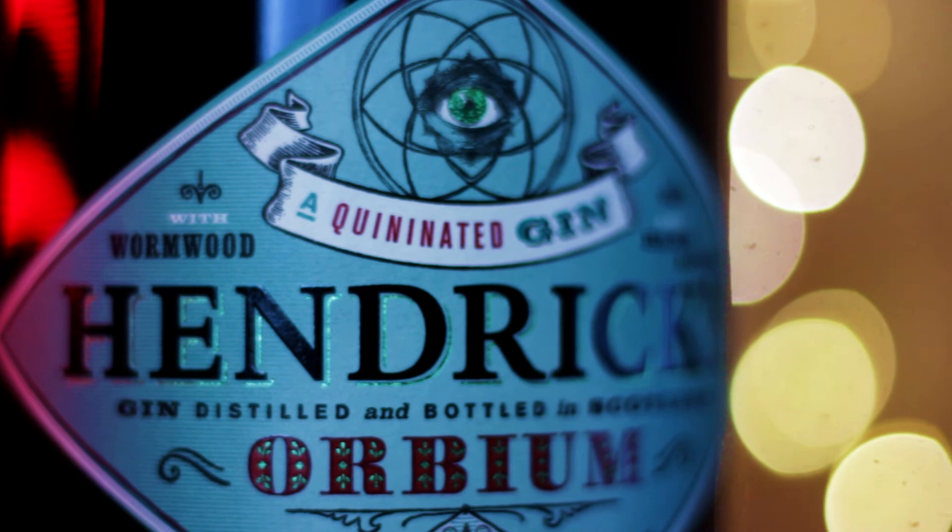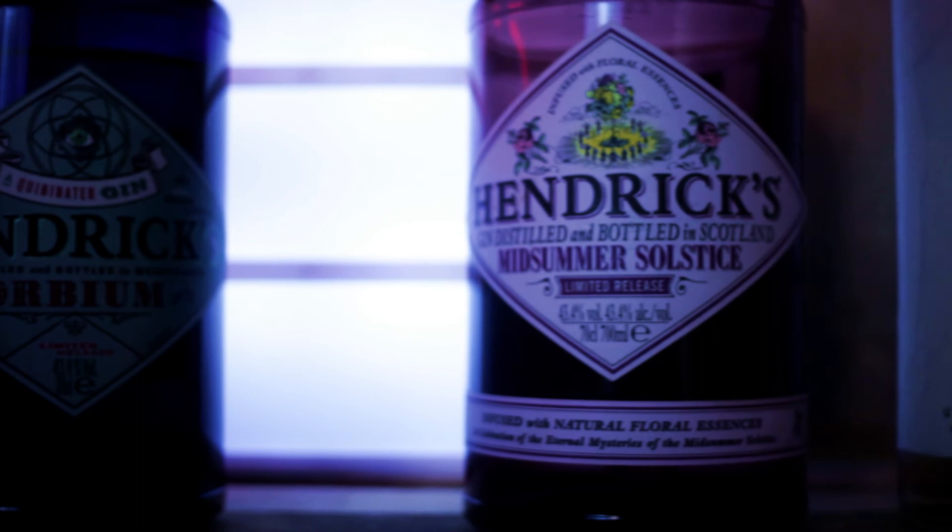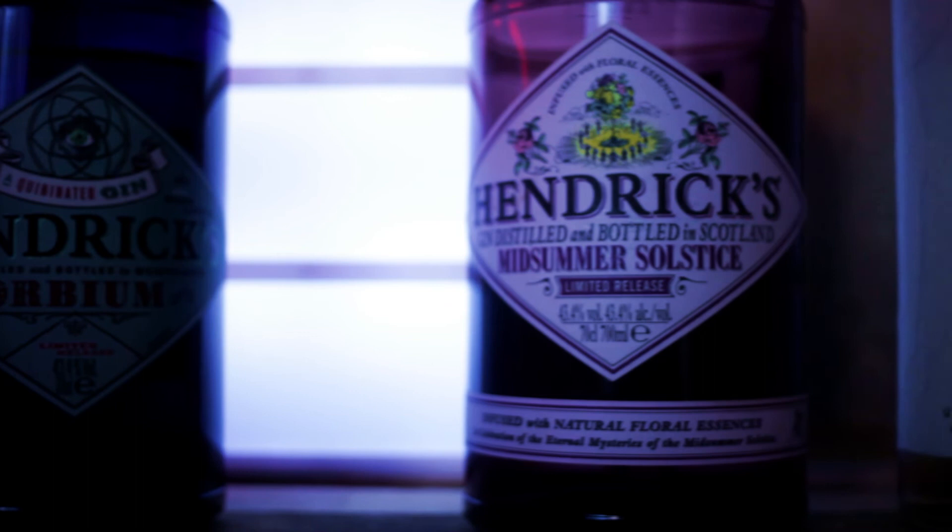Have you guys tried Hendricks Orbium? Let me know down below. Do you think the bottle is beautiful? Would you like to see me try more Hendricks limited editions? There have actually been two more released — three if you count the alcohol-free version. I do have the alcohol-free version and if you want me to talk about it I can. I just wasn't sure if people would actually be interested — alcohol-free gin, it's weird, right? It's not just me.